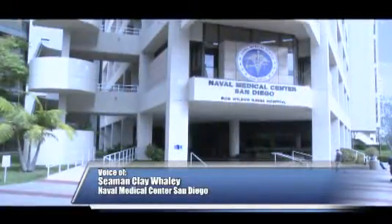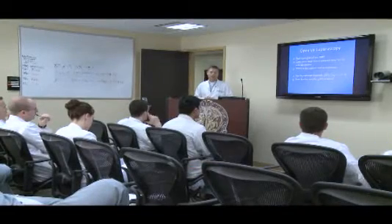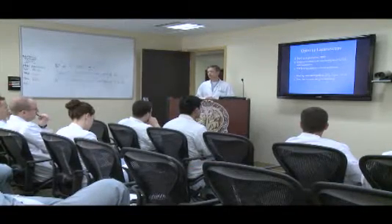This is an all-hands update. I'm Seaman Clay Whaley. Naval Medical Center San Diego's General Surgery Department held the biannual educational cadaver lab.